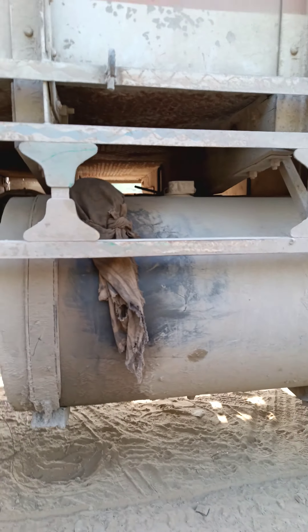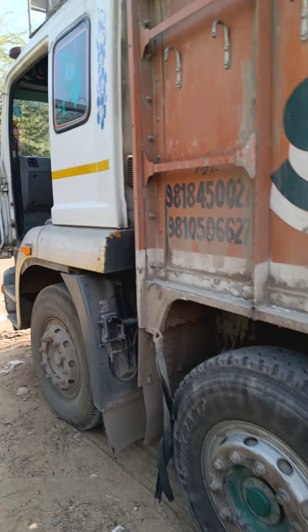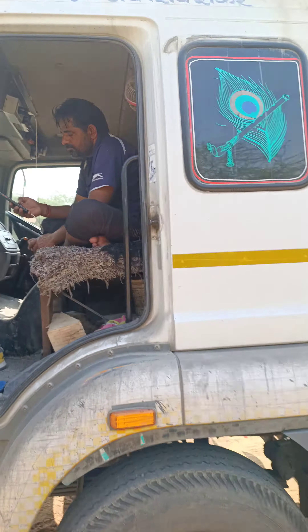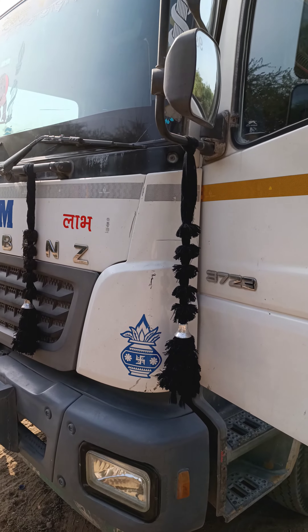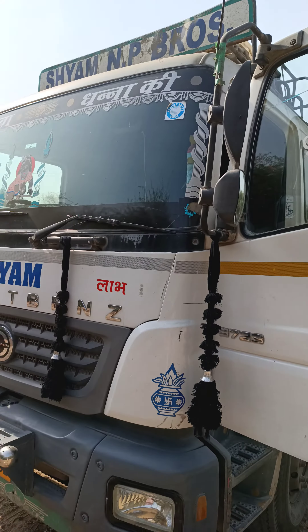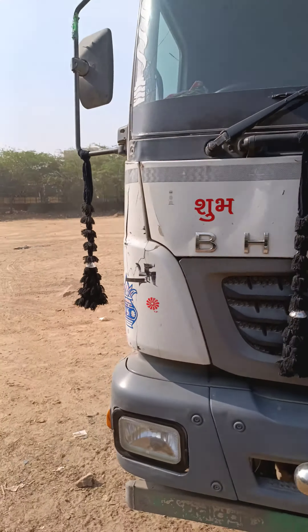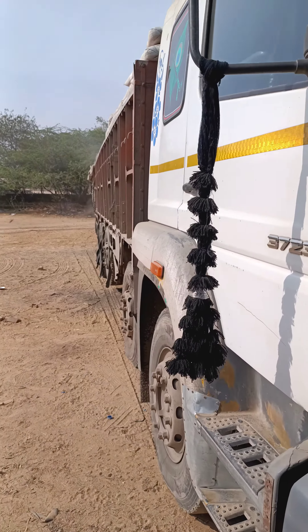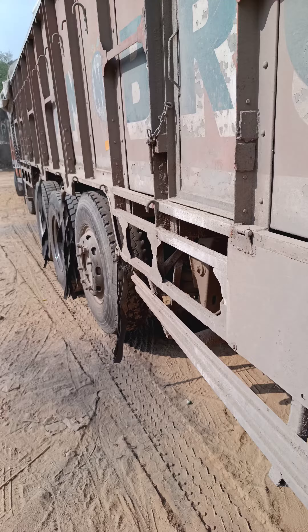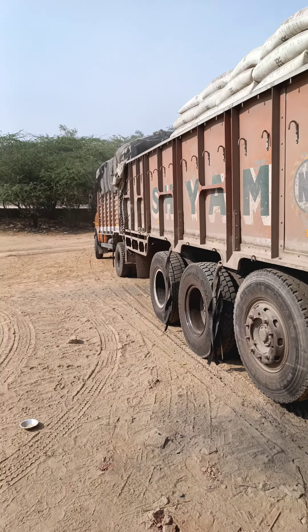We can take 3 to 4 kilometers per liter on load. We can take 300 liters to load. This is a truck in the local area. The diesel tank capacity is about 400 liters.